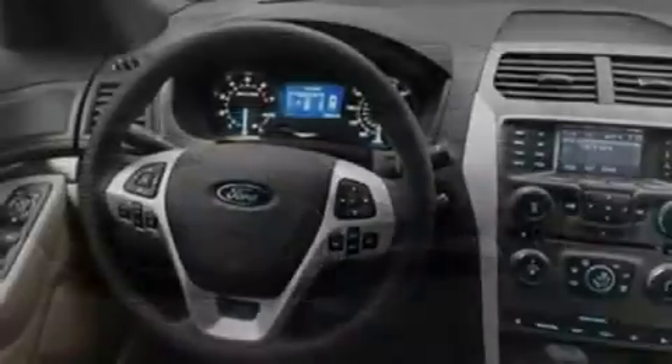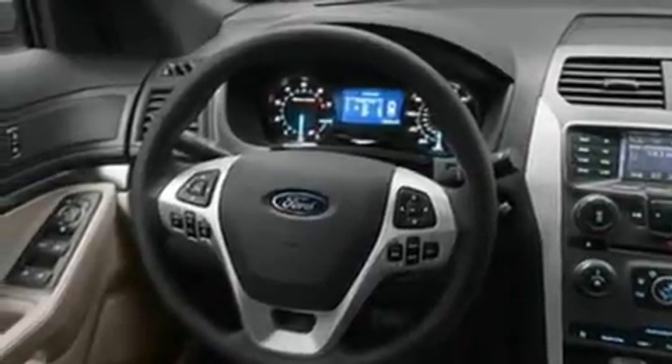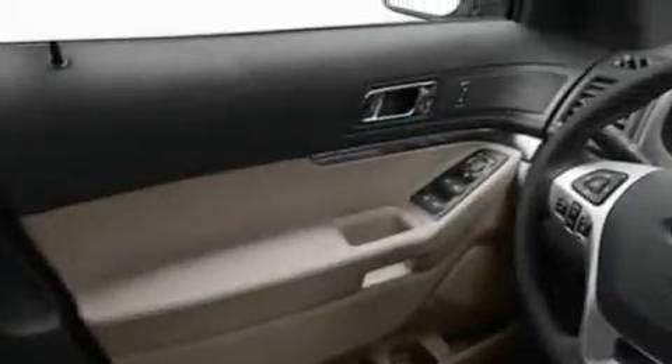Its top features include heater vents for rear seat passengers, cruise control, front and rear reading lights, a six-speaker audio system, a double wishbone independent front suspension, a four-wheel independent suspension, 17-inch wheels, a low-tire pressure indicator, external temperature display, and a rear spoiler.